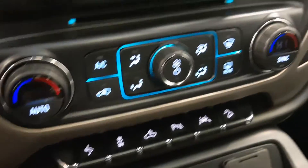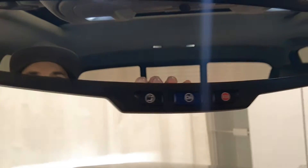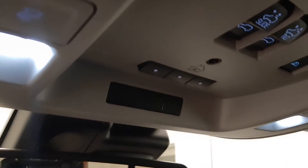Vehicle comes with OnStar and programmable garage door openers. Power sunroof and black leather interior.